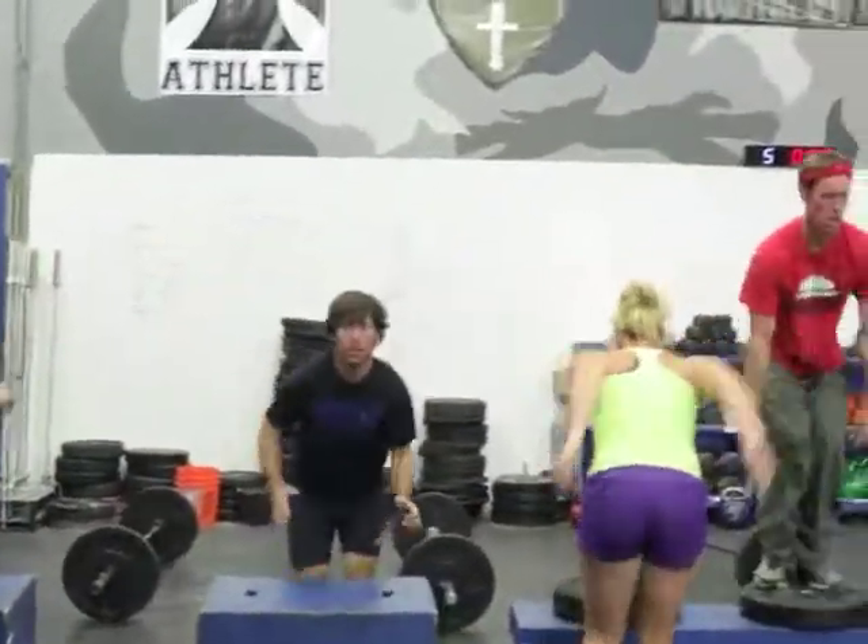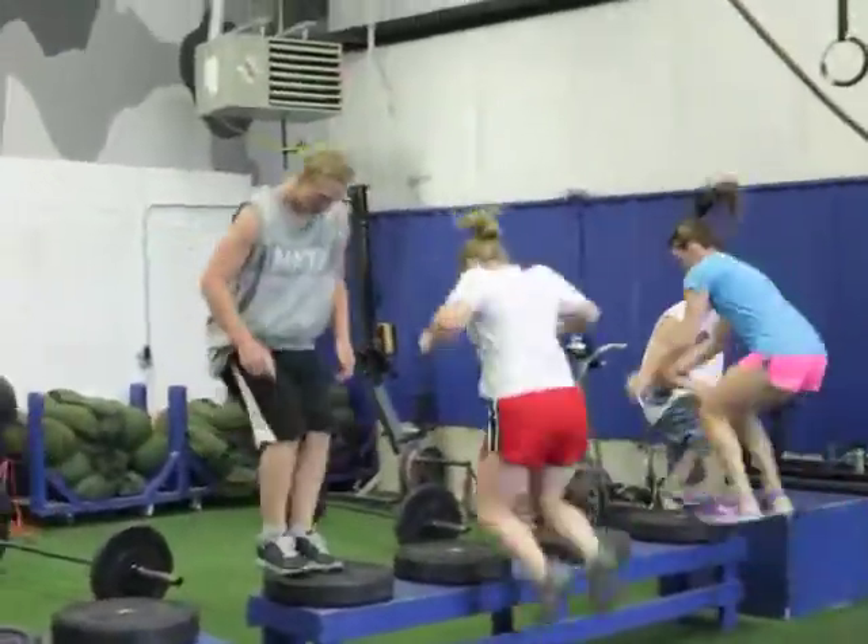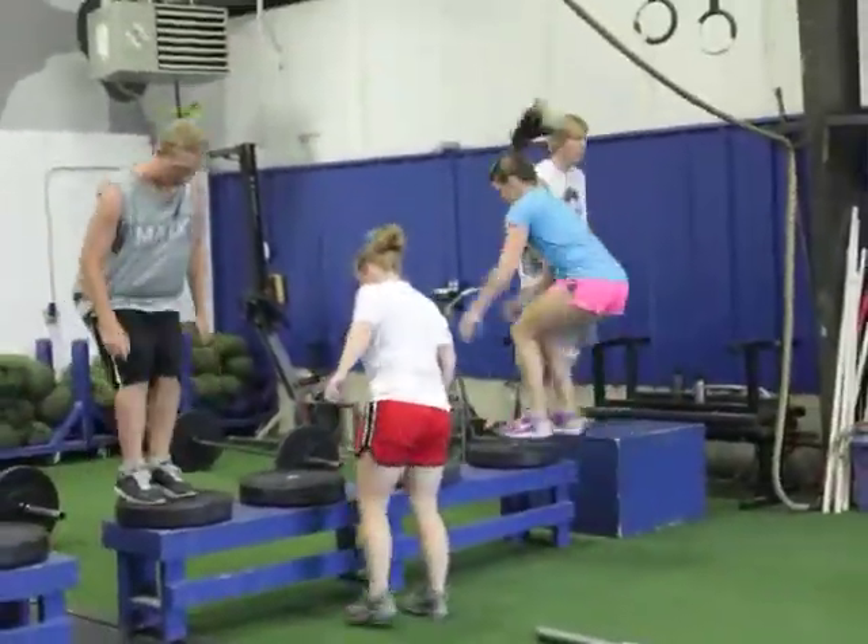Three skiers are doing six rounds of eight thrusters to eight box jumps. They're obviously doing the box jumps here — they're all at 20 inches.